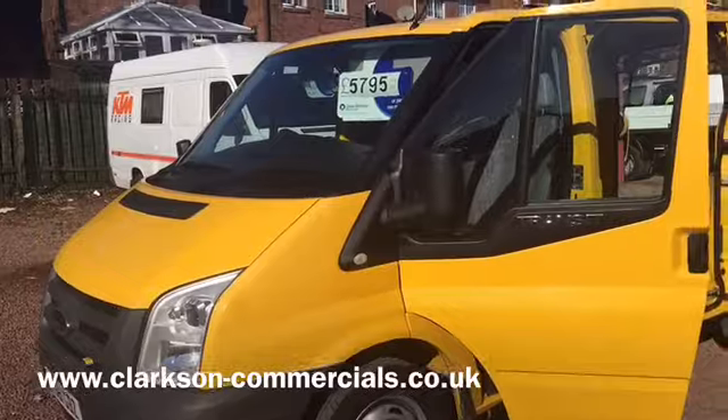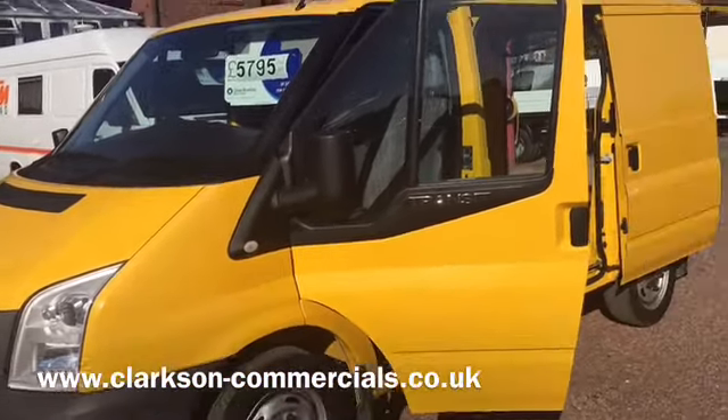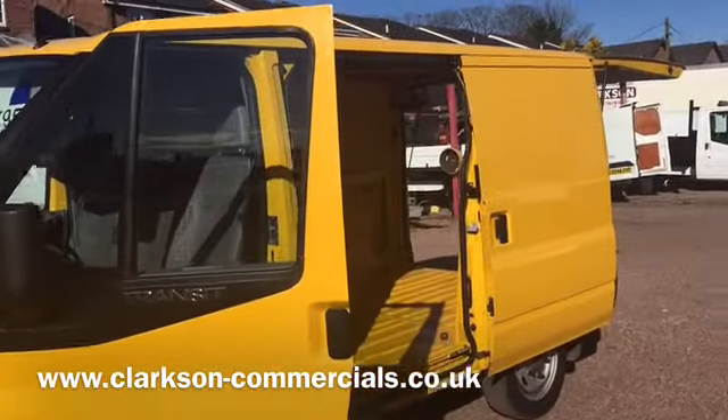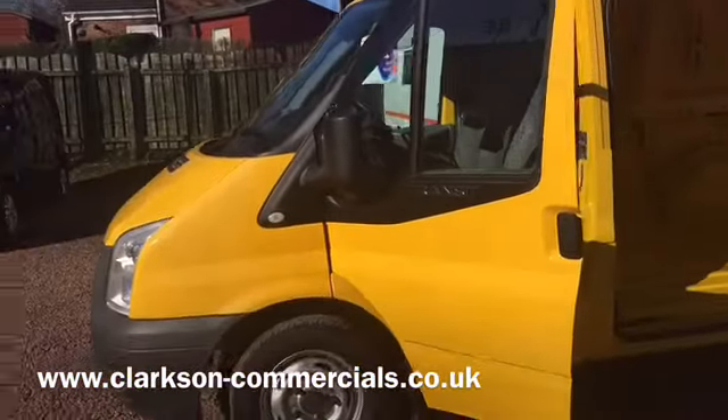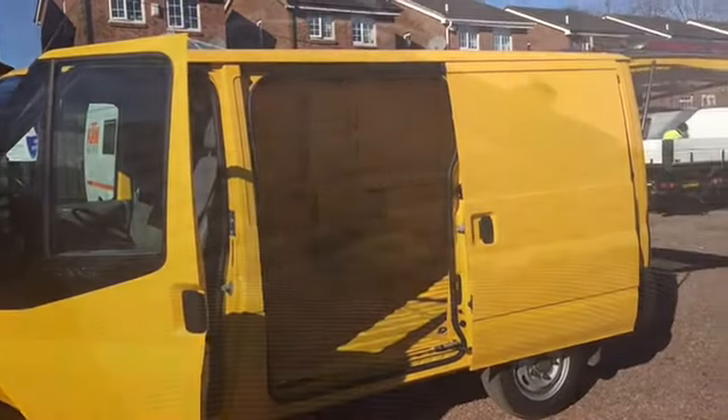We sell the very best out there — we don't sell bruised or battered vehicles. This van is perfectly representative of what we sell and we take a lot of pride in what we do. My name is Barry, thanks for watching, I hope you enjoyed the video.